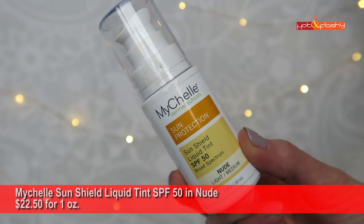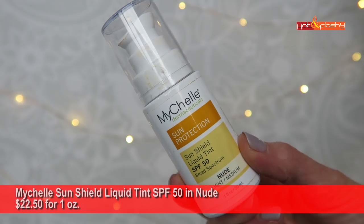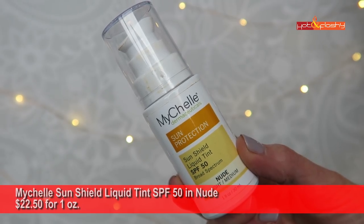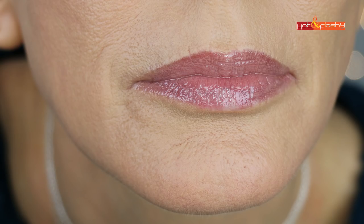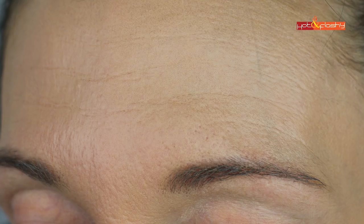Next is Myshell Sun Shield Liquid Tint SPF 50 in Nude — $22.50 for 1 ounce, 16.1% zinc oxide, not water resistant, vegan, cruelty-free, and reef safe. It's a runny tinted liquid that glides on, absorbs quickly, feels light as air, not sticky or greasy, with a soft satin finish. Very wearable on its own. Under makeup it looks nice from a distance but skipped over pores, settled into wrinkles right away, decreased wear time by a couple of hours, and got shiny later in the day.